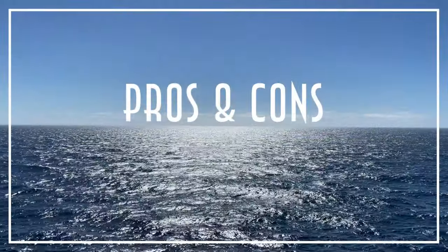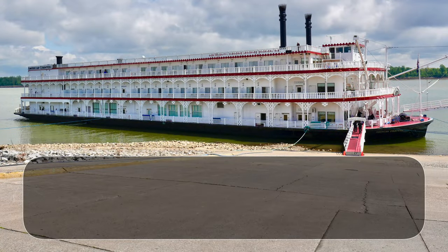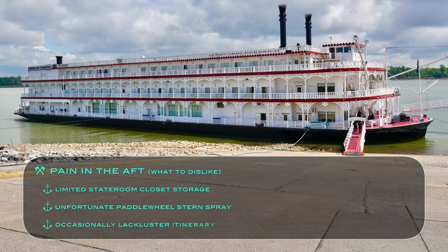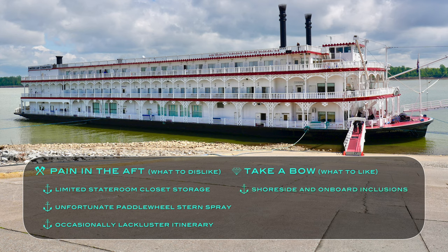To conclude with our American Countess pros and cons: the things we disliked — the limited amount of closet storage in staterooms, unfortunate paddle wheel spray at the stern when swiftly sailing, and the occasionally lackluster itinerary itself. But what we liked are the otherwise outstanding list of shore-side and onboard inclusions, great overall riverboat atmosphere, tasty gourmet and comfort foods, and the super friendly and attentive staff.